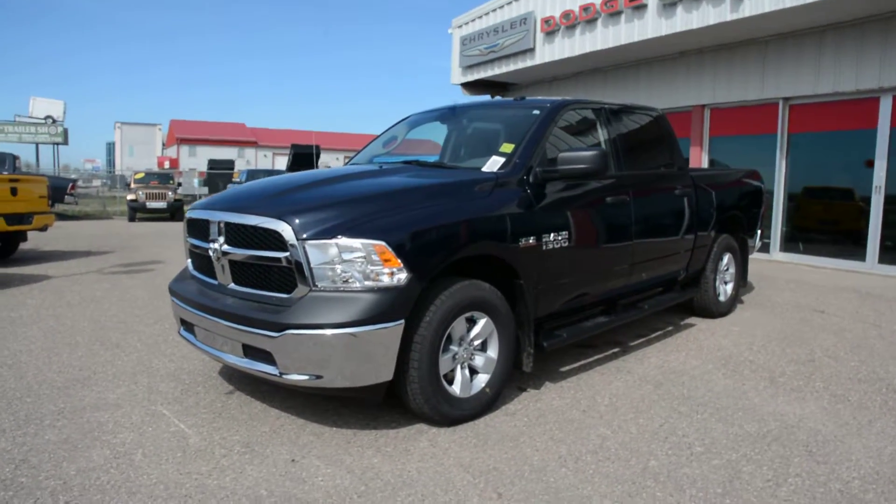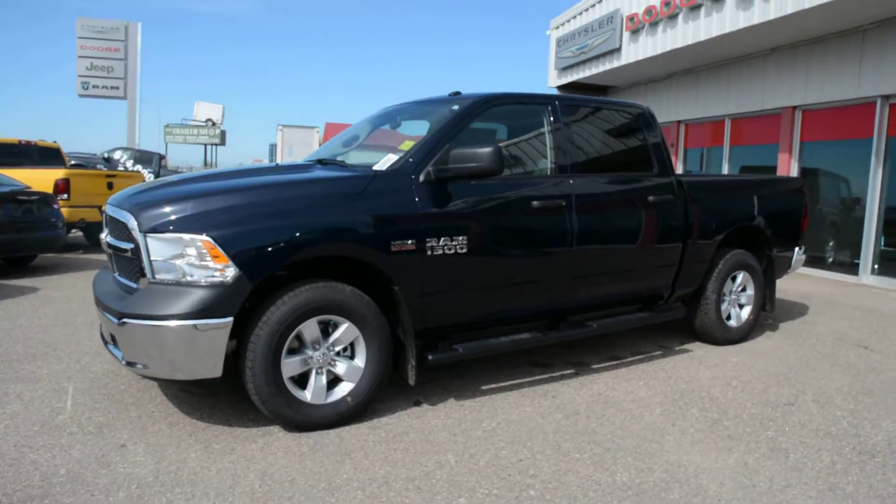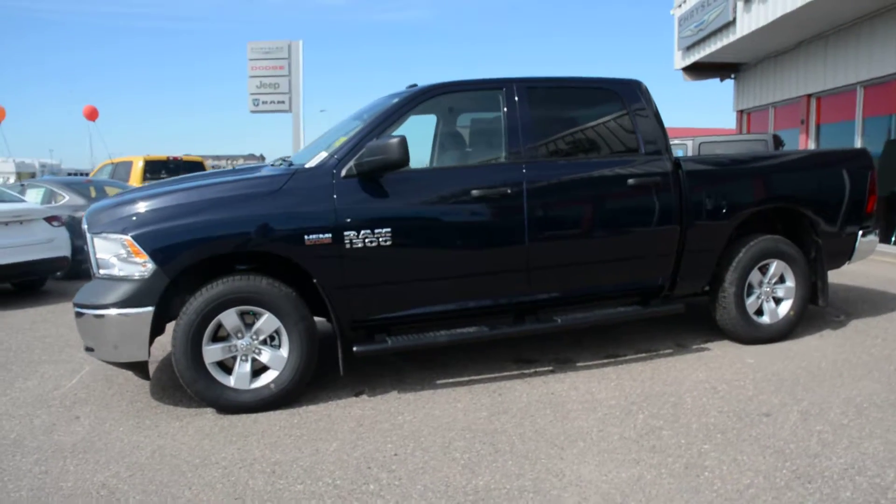Hey everybody, Brittany here over at Bonneville Dodge. Just here to show you this 2016 Ram 1500 ST we have here on the lot. We're just going to take a walk around the unit today just to show you some of the great features and options specific to this model.